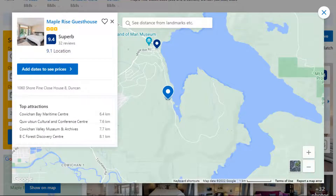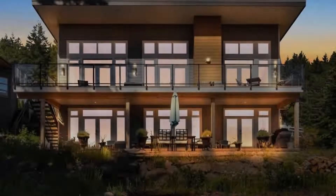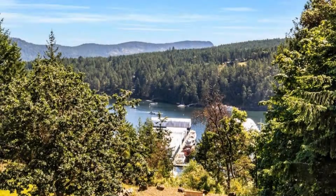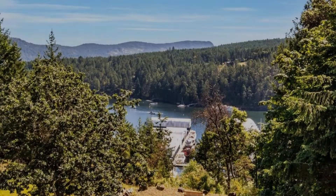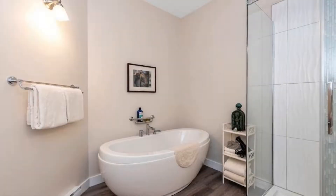Number 4. It is a 3 star property. The location of the property is outstanding and the guests love walking around the neighborhood. Check-in time is 3 pm and check-out time is 11 am. Guests are required to show a photo ID and credit card at check-in.